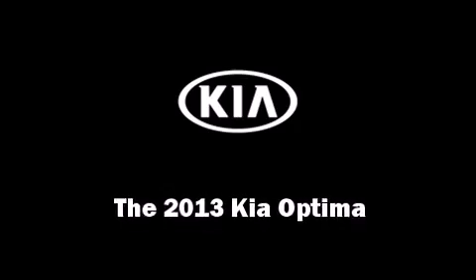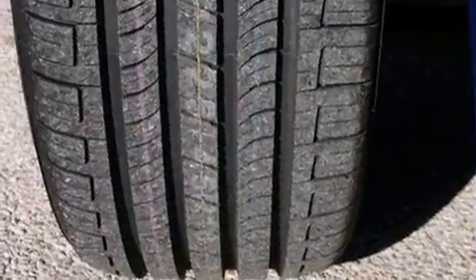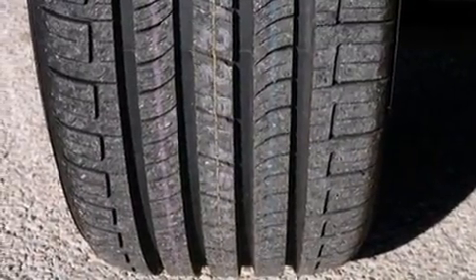You're going to love the 2013 Kia Optima. With fewer than 45,000 miles on the odometer, this four-door sedan prioritizes comfort, safety, and convenience.